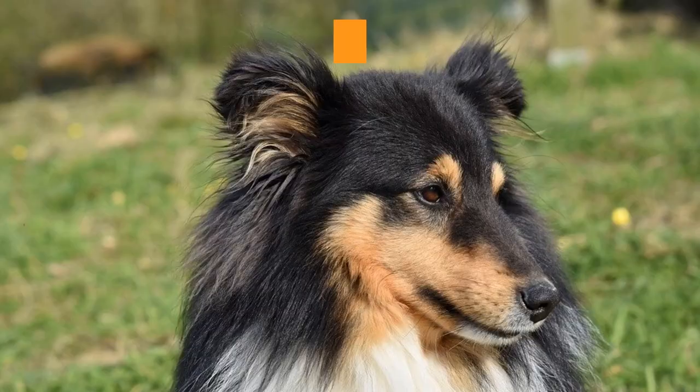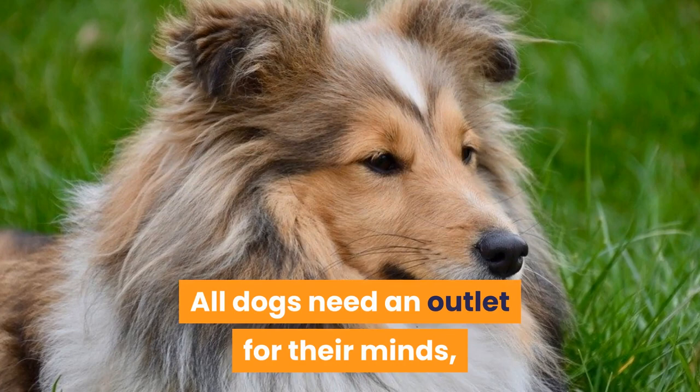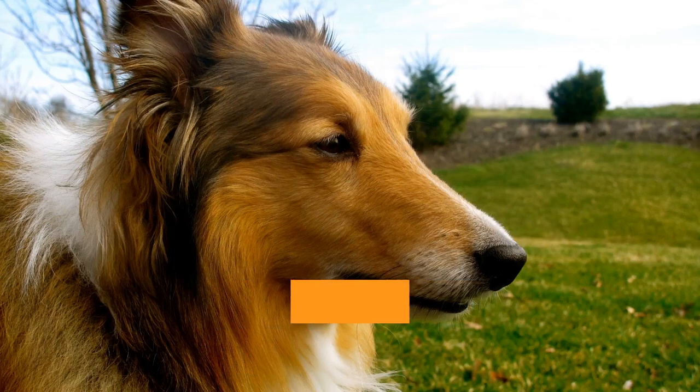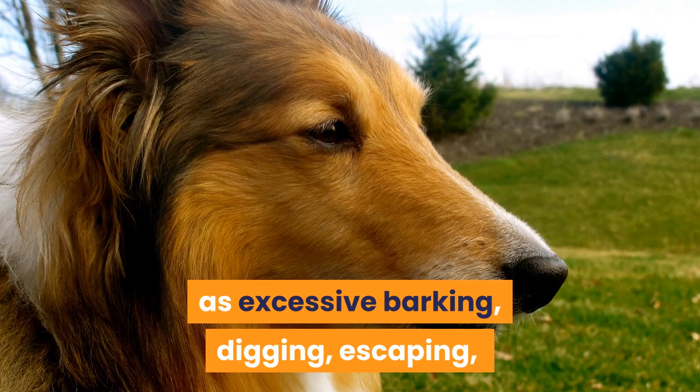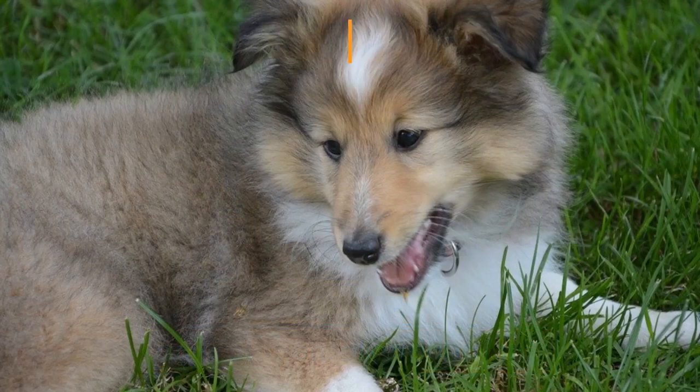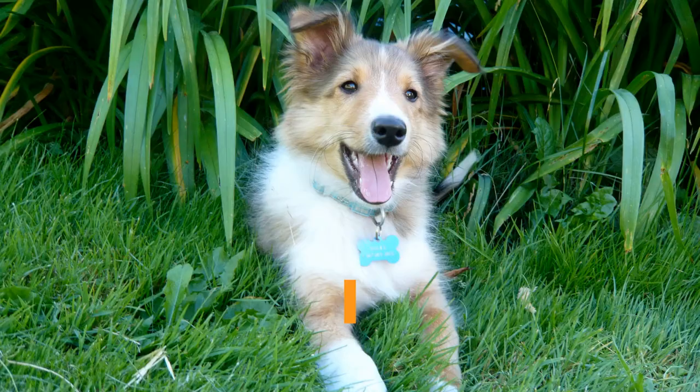Mental stimulation and enrichment. All dogs need an outlet for their minds, especially highly intelligent breeds like the Shetland Sheepdog. If they are not provided the opportunity to challenge their minds, they will come up with their own ways to achieve this. This usually manifests itself in bad behavior such as excessive barking, digging, escaping, and other destructive behaviors. Some suggested ways to provide mental stimulation include puzzle toys, nose games, and environmental enrichment.